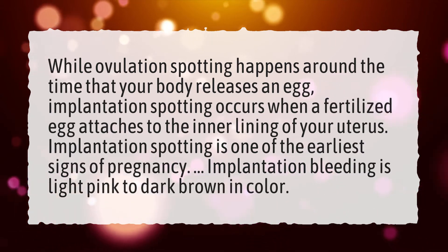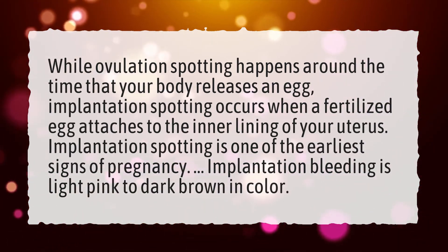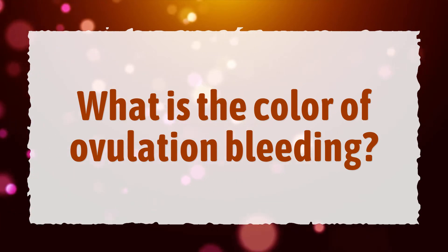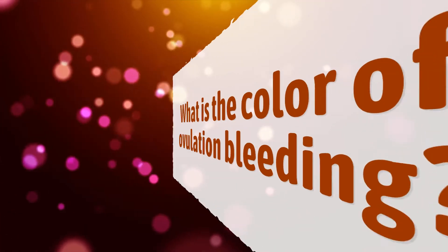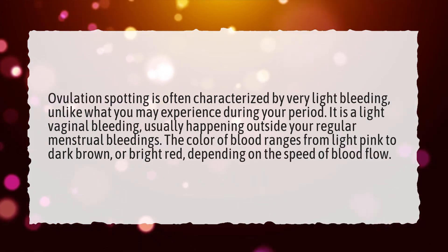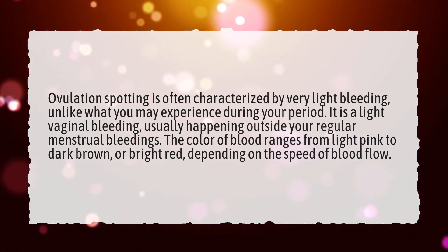Implantation bleeding is light pink to dark brown in color. What is the color of ovulation bleeding? Ovulation spotting is often characterized by very light bleeding, unlike what you may experience during your period.